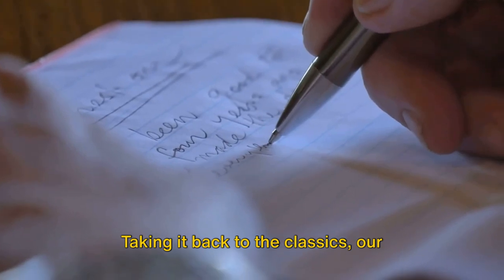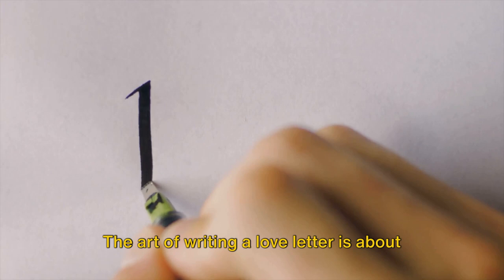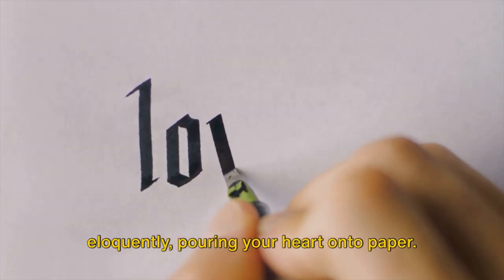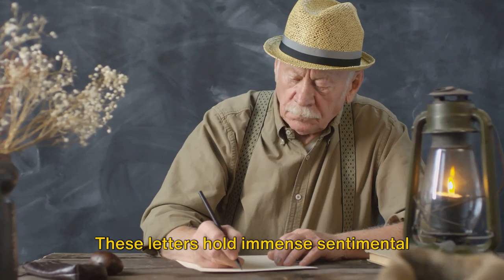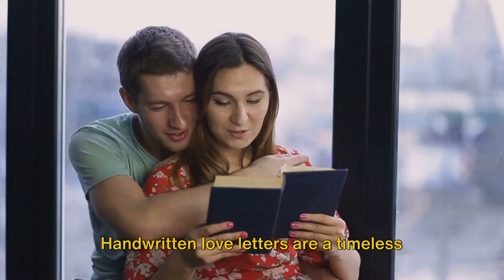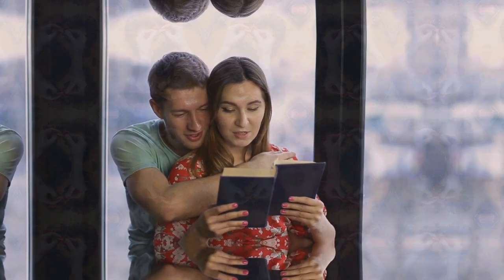Taking it back to the classics, our fourth idea is handwritten love letters. The art of writing a love letter is about expressing feelings honestly and eloquently, pouring your heart onto paper. These letters hold immense sentimental value, making them unforgettable. Handwritten love letters are a timeless and romantic way to express your deep affection.